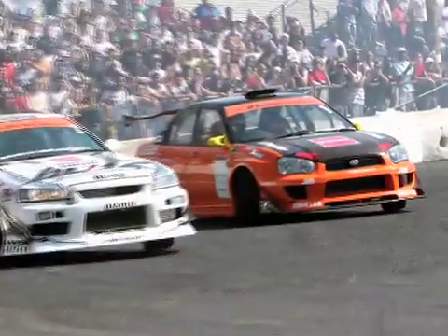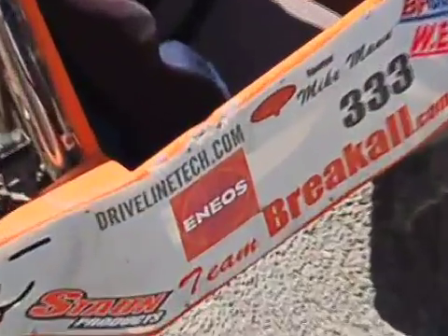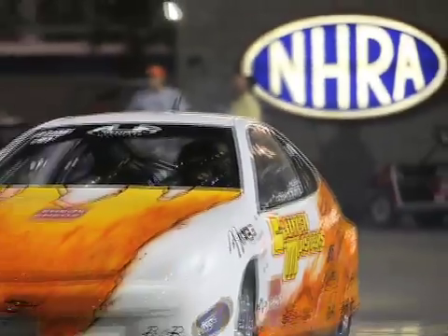Enios is made by Japan's largest oil company, and it's used by some very serious racing teams, including the Honda F1 teams. We wanted to put the test to this new oil, as it made some big claims about power and performance.